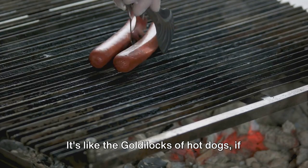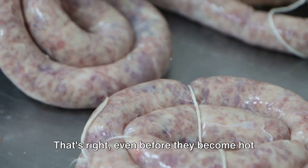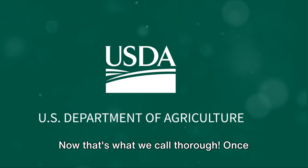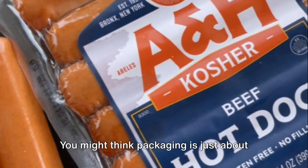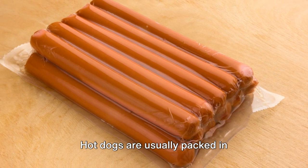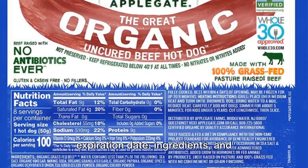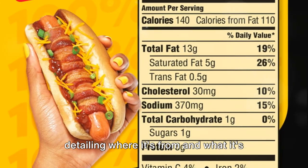It's like the Goldilocks of hot dogs. And it doesn't stop there. The meat used in the hot dogs must be USDA inspected. Even before they become hot dogs, the meat is inspected to ensure it meets the high standards set by the U.S. Department of Agriculture. Once the hot dogs pass inspection, they're ready for packaging. Hot dogs are usually packed in vacuum-sealed plastic packages or cans to ensure they stay fresh and tasty. The labels carry vital information such as the expiration date, ingredients, and nutritional information — it's like the hot dog's passport, detailing where it's from and what it's made of.